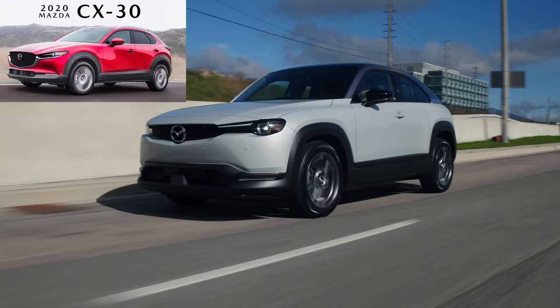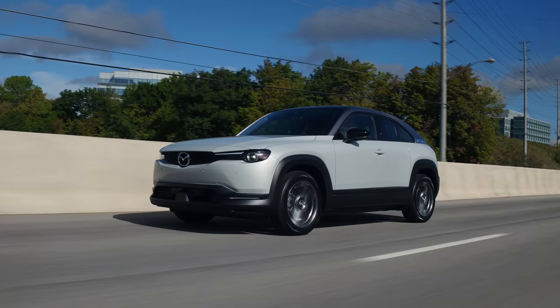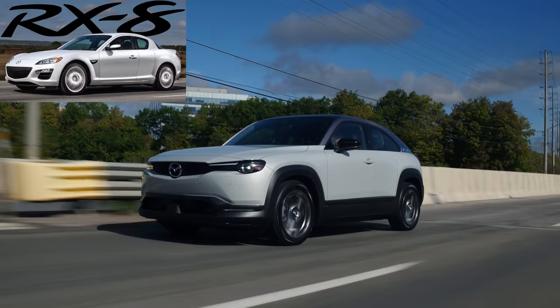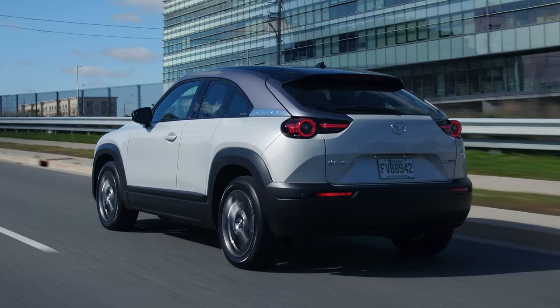It took me a second because I keep thinking MX versus CX. This is based off a CX-30 platform, but they're using the MX name — like MX-5, the Miata — but this isn't really a Miata. It's nothing like a Miata, so it's very confusing to say the name and think of what it actually is.